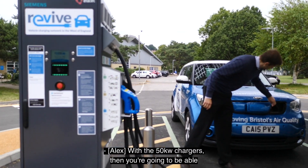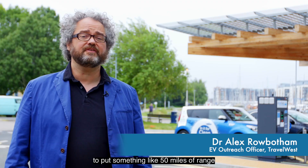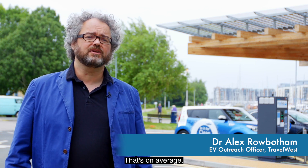With the 50 kilowatt chargers, you're going to be able to put something like 50 miles of range into your car in 15 minutes — that's on average.